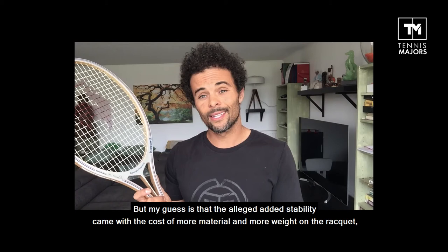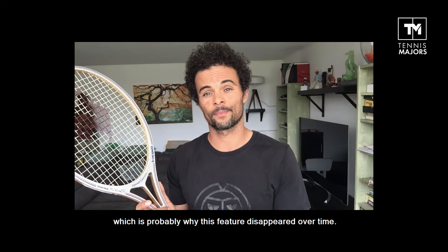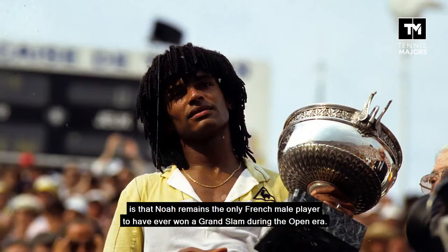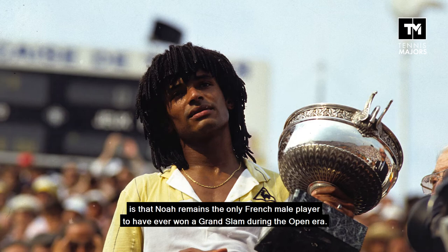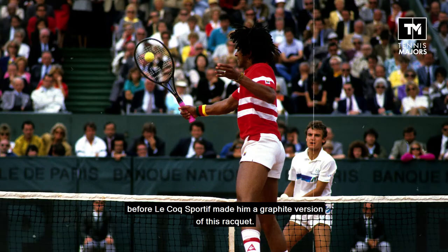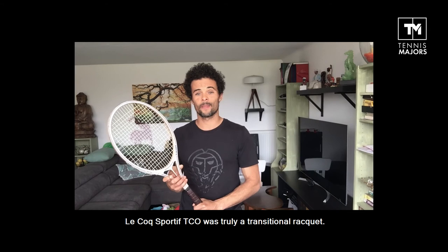which is probably why this feature disappeared over time. What makes this racket even more iconic, besides the fact that Lecoq Sportif no longer manufactures rackets, is that Noah remains the only French male player to have ever won a Grand Slam during the open era. What's even more interesting is that Noah only used this racket for a couple of years before Lecoq Sportif made him a graphite version. The Lecoq Sportif TCO was truly a transitional racket, not only for Noah, but for tennis in general, as larger graphite rackets were slowly becoming the new norm.